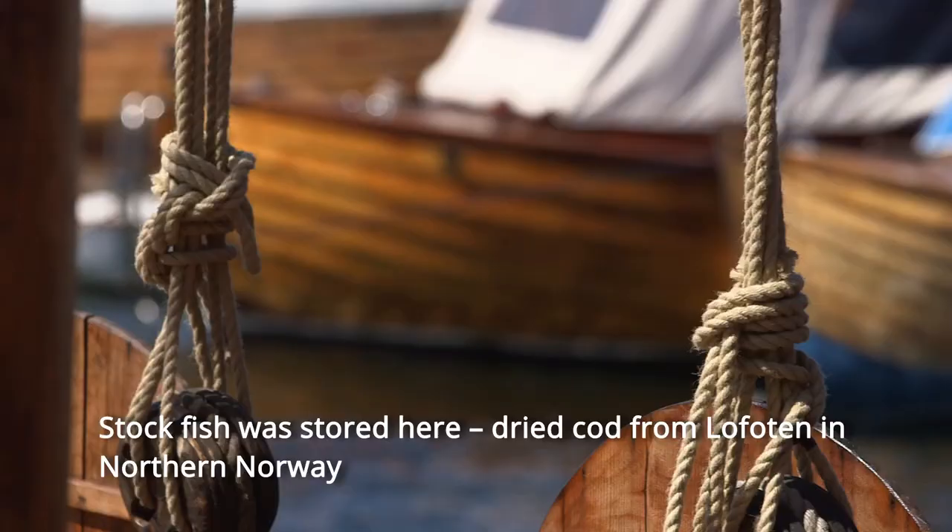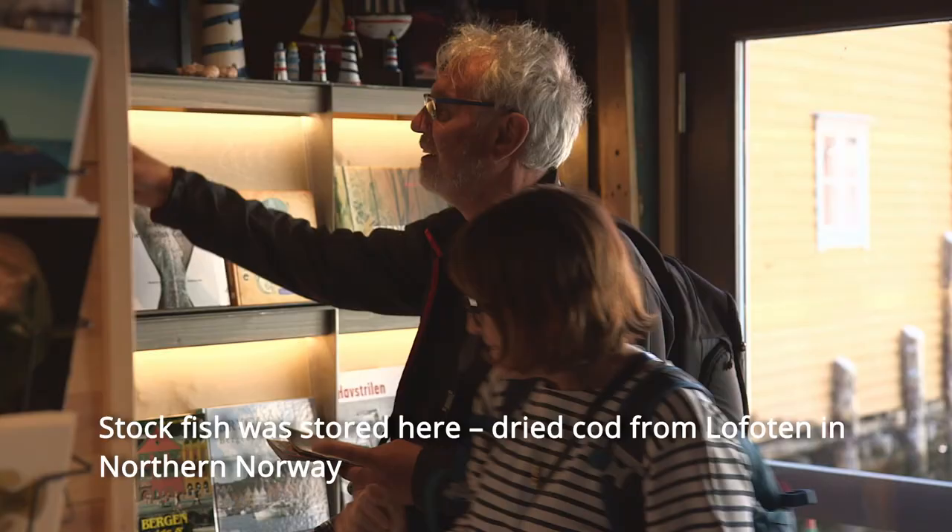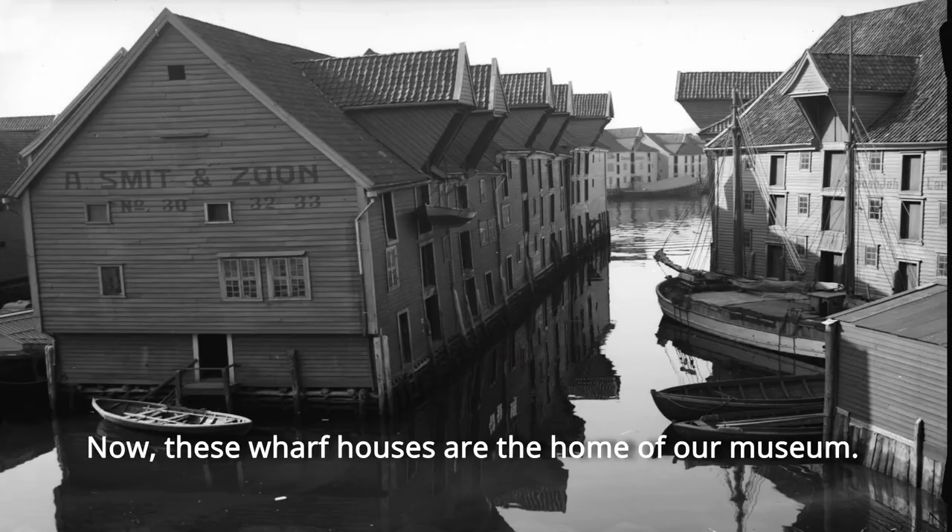Stockfish was stored here — dried cod from Lofoten in northern Norway. Now these wharf houses are the home of our museum.